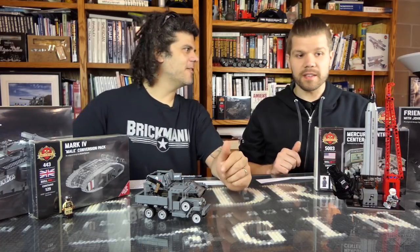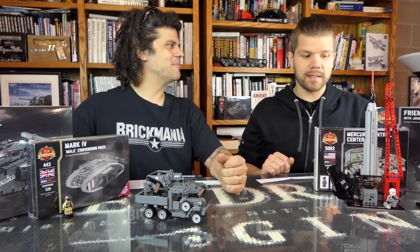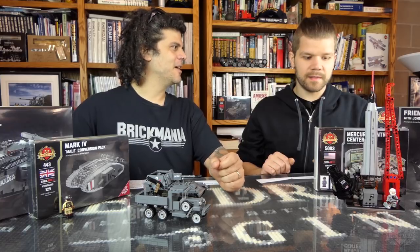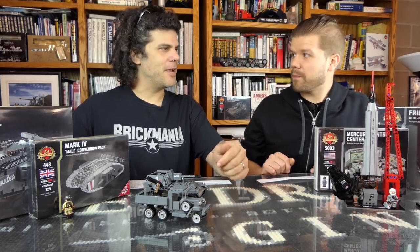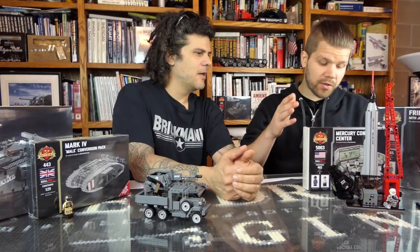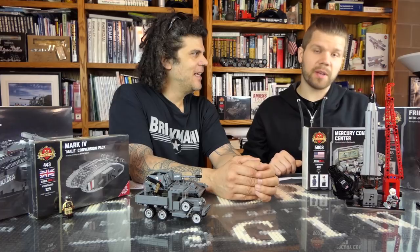There's some really cool stuff — real historical stuff. We're coming up on a lot of anniversaries; we're kind of in the golden ages, the 50th anniversary of a lot of firsts in space. Let's talk about what we have. We got the Mercury Control Center. This is just a massive kit — I think there's more tiles and printed minifigures in this thing than any other kit we've ever done before.